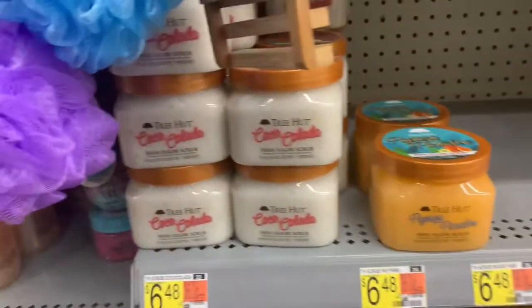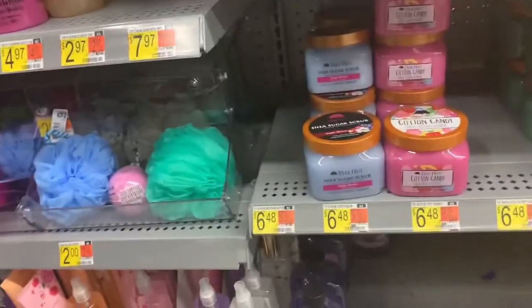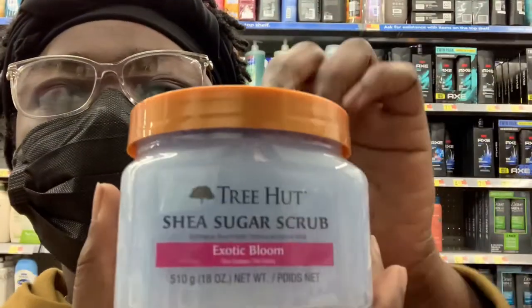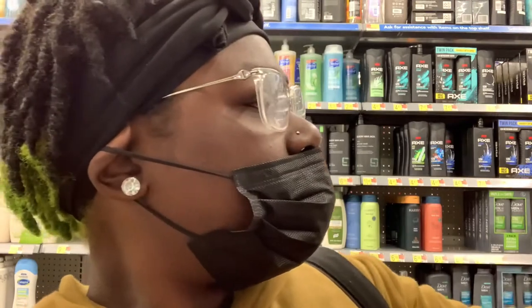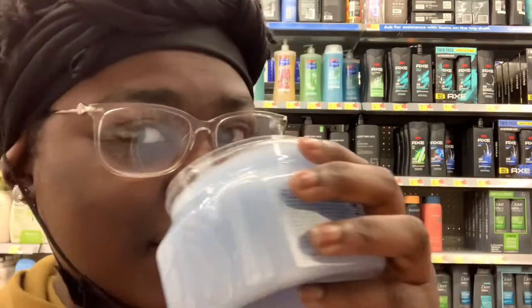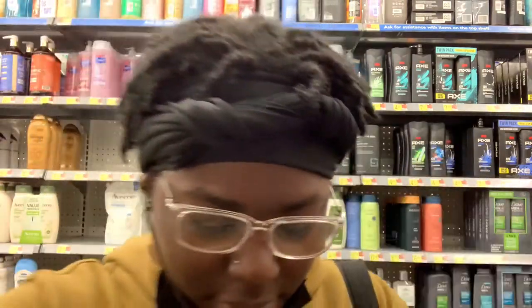I'm looking at this even though I got some at home — it's gonna be out soon so maybe I should hurry. I don't use it a lot though. I kind of want to smell this one. This smells really good. Maybe I just shouldn't get one of these. I'm gonna circle around and if I keep thinking about it I'll come back and get it.